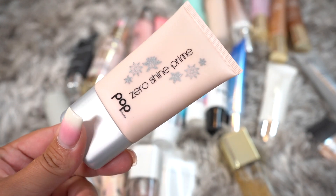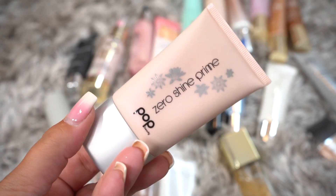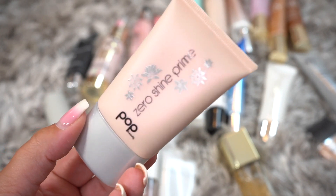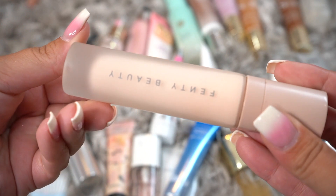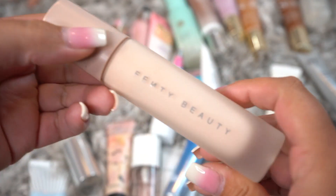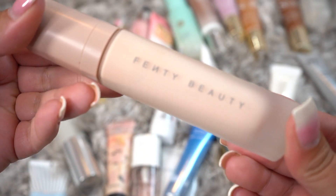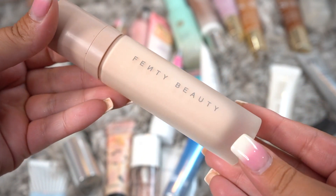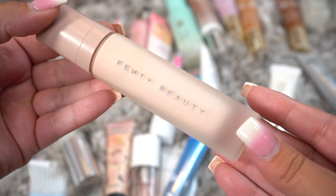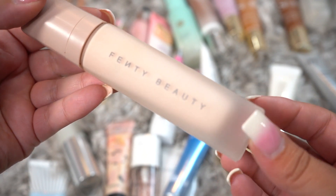Next we have the Pop Zero Shine Prime. I actually tried this and I wasn't super impressed by it, so I'm going to be decluttering it. This is the Fenty Beauty Primer — I think this primer is matte. I honestly don't even think I've used it, and I don't think I want a super matte primer anymore, so I'm going to be decluttering it.